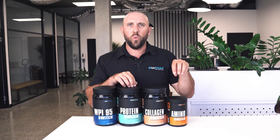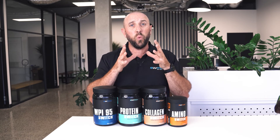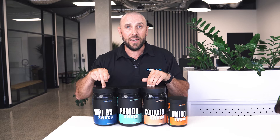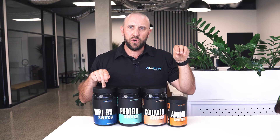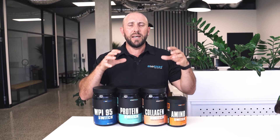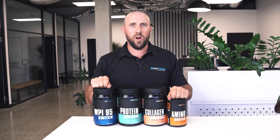Amino Switch is ideal intra-workout or immediately after. One serving is equivalent to 30 grams of whey protein isolate but much lower in calories, and it's absorbed faster than even hydrolyzed whey protein isolate. It's the fastest way to recover — rehydration, electrolytes, B vitamins, everything you need for the recovery process.